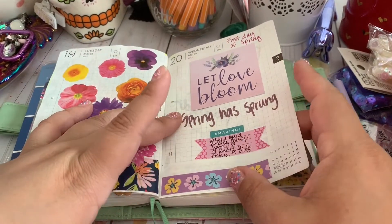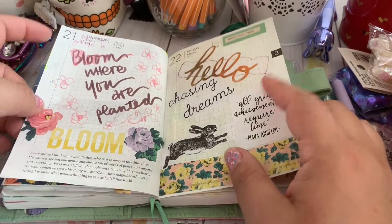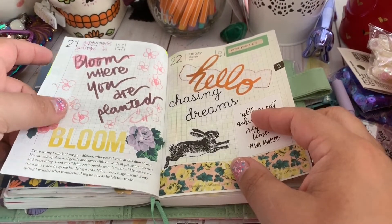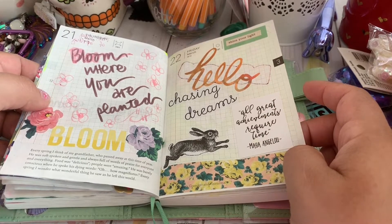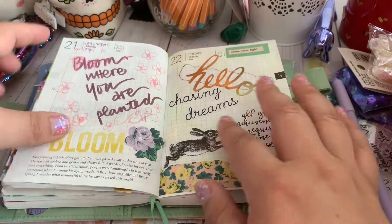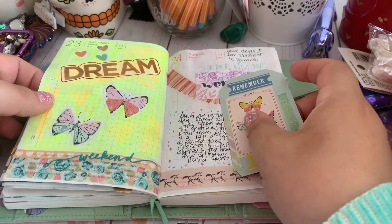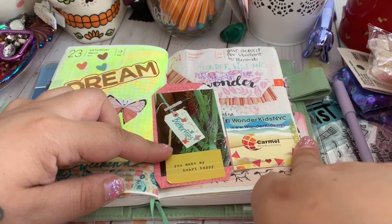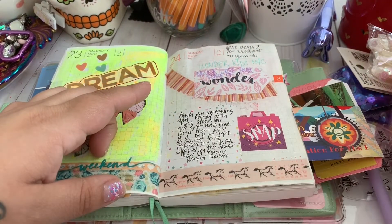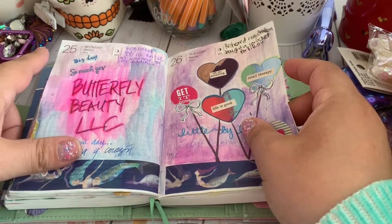This was the first day of spring, which is when I found the storefront. That was an exciting day and I'm all about blooming. 'All great achievements require time' — along the same lines of blooming and whatnot. And here is when I registered my business as an LLC, so it was a really great day.